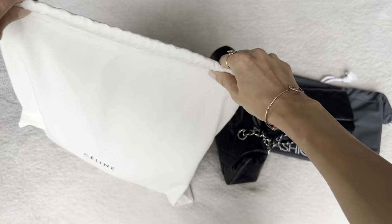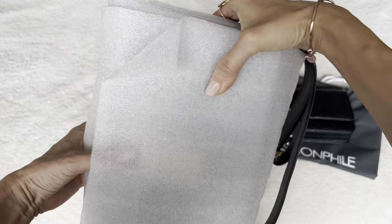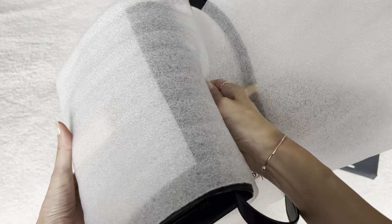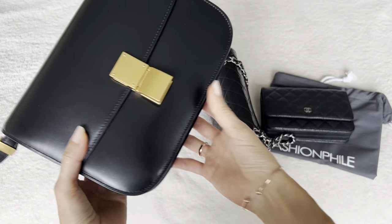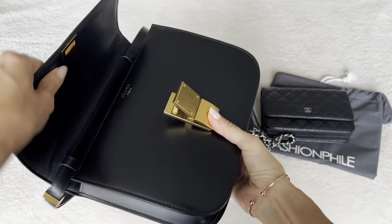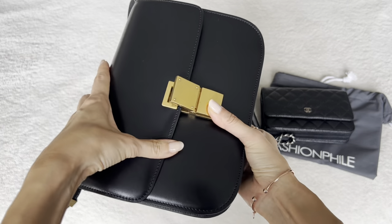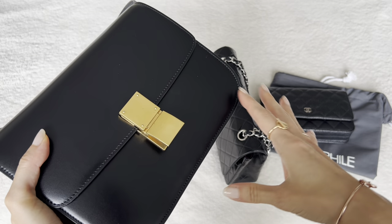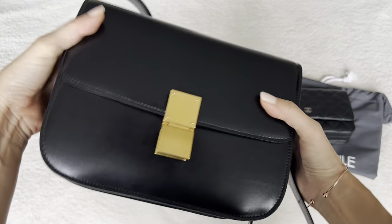And then I also got this one here, which is Celine — the classic box bag from Celine, which is from the Phoebe Philo era, who was the former creative director. She had like a cult following. This is being discontinued or already has been discontinued. You're not going to find a lot of these in different colors and sizes anymore. They're trying to move away from all of the Phoebe designs and really push the triumph bag and the new designs. So this is just a beautiful bag, and I also scored this for a really good price on Fashionphile.